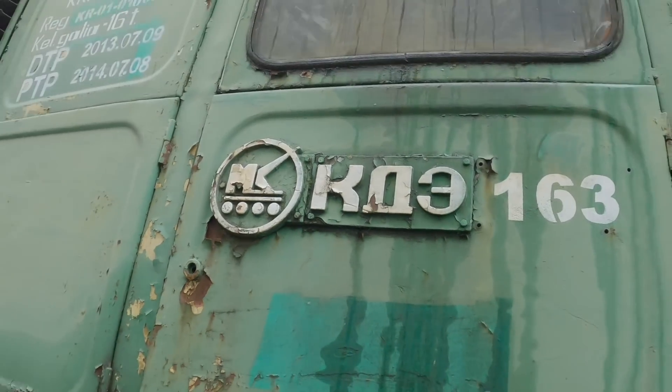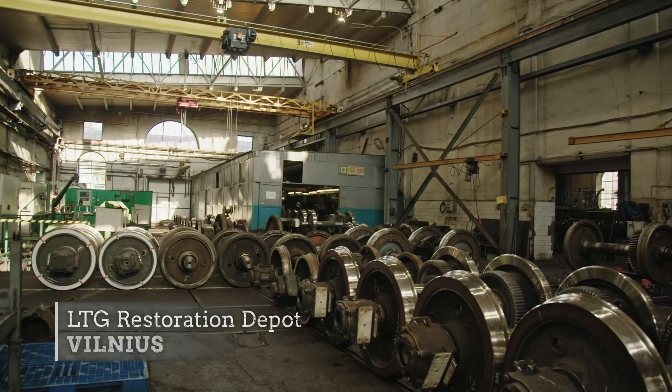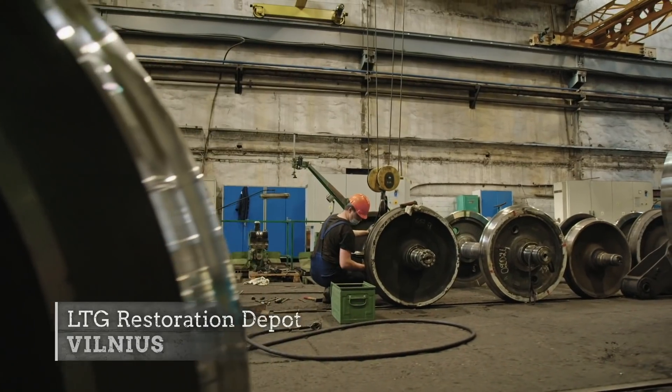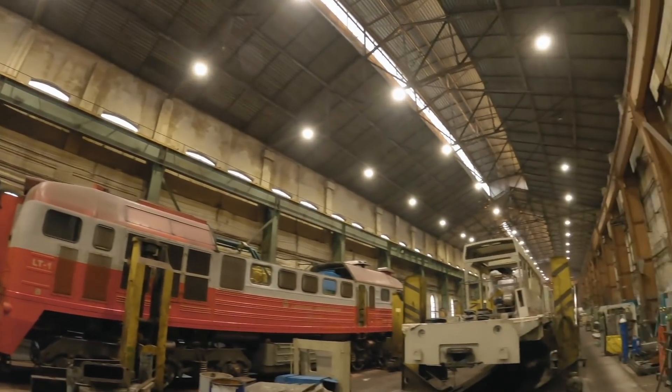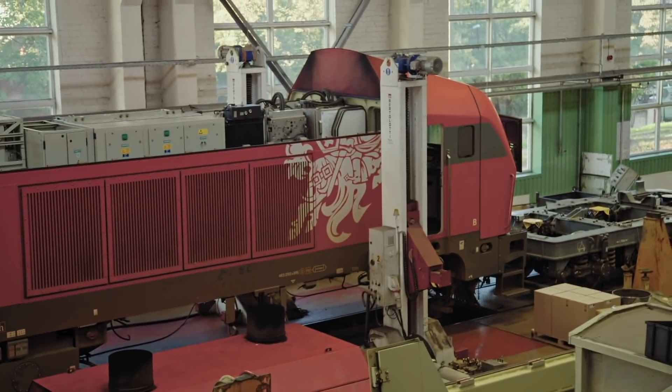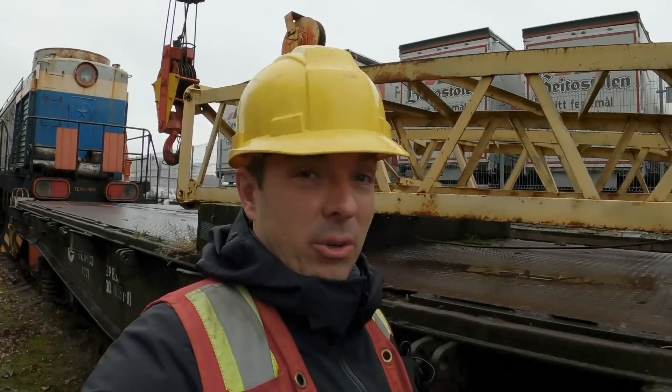But before these wagons can leave, the locomotives that pull them have to be repaired at the LTG Restoration Depot, 16 kilometres away. Much of LTG's fleet was built before the collapse of the USSR, and some of them don't look like they've changed much. That Soviet-era history is just scattered across Lithuania.